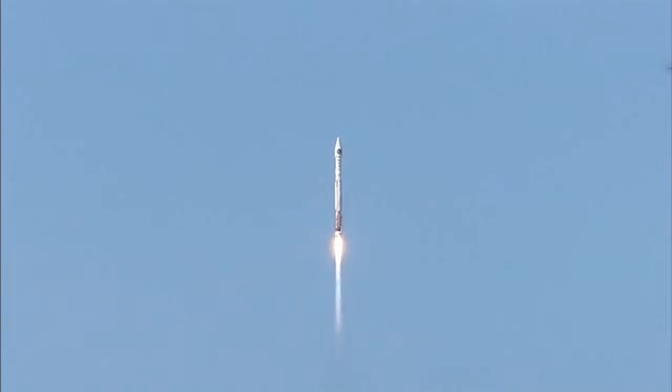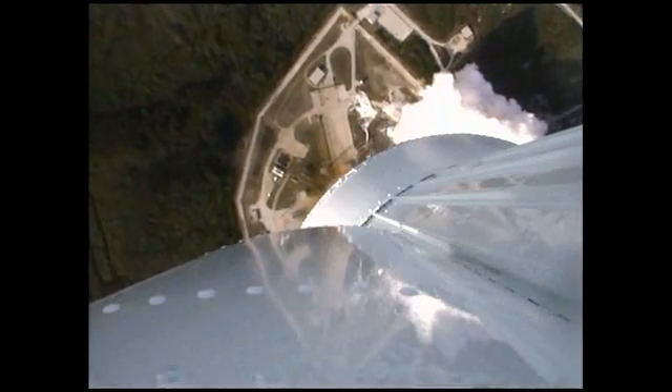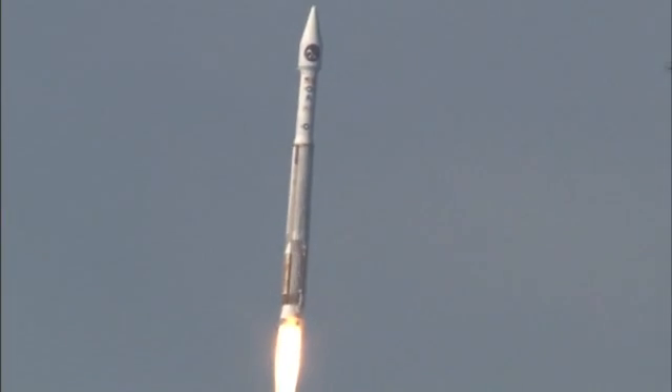RD-180 pump speeds are within parameters. The roll program has begun. Vehicle body rates look good. You are hearing the voice of Marty Malinowski providing launch vehicle ascent data. Let's listen in for mission progress. The RD-180 continues to operate well.